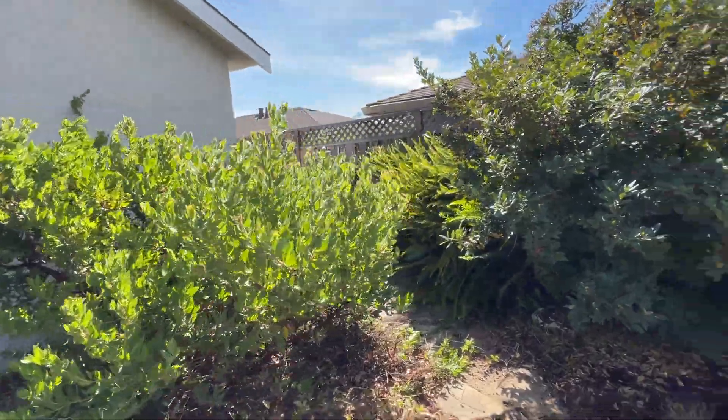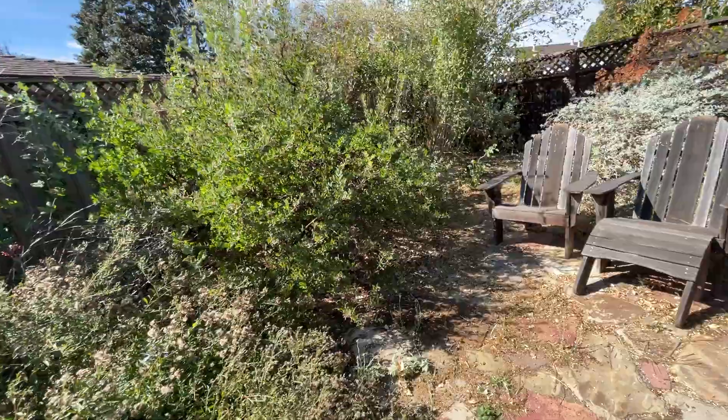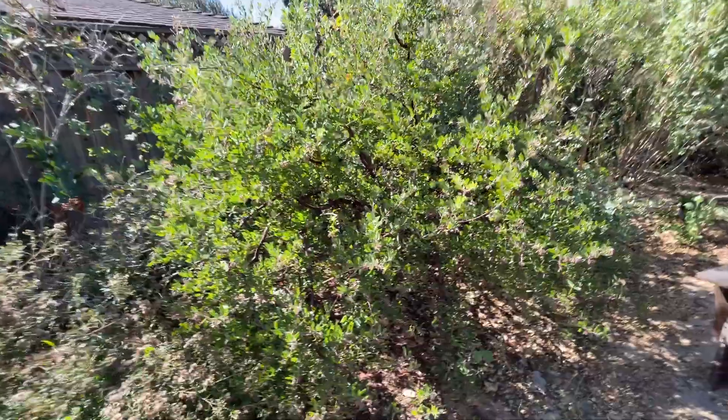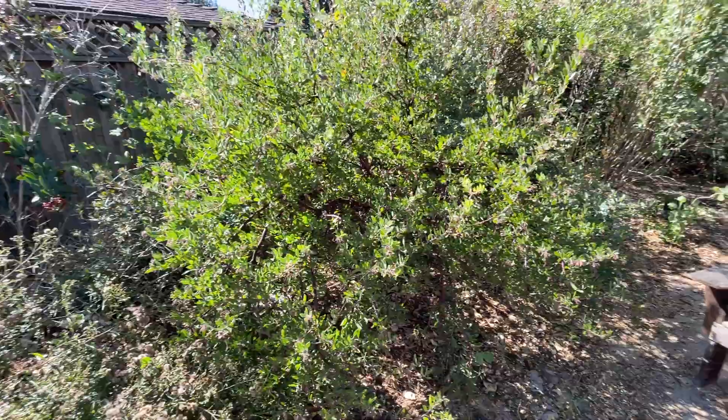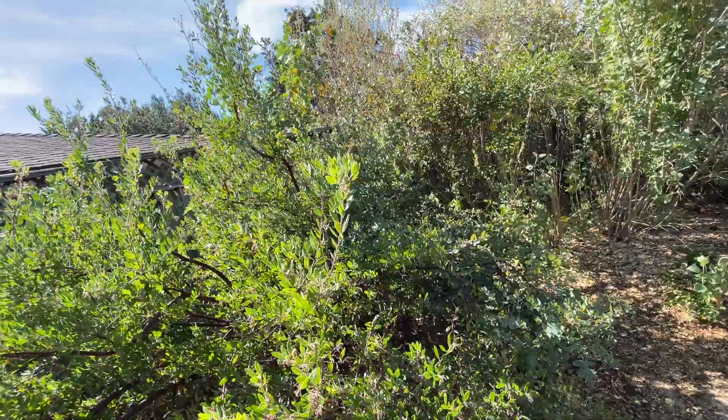It reminds me of Vergara a bit, but I'm not sure. And then over here we have a big, a giant Big Sur — or no, this is another Sentinel. This is Sentinel, and behind it there's another Pajaro paradise back there.